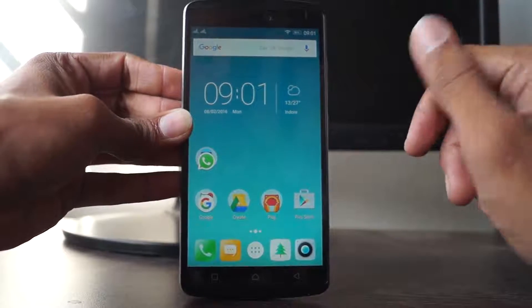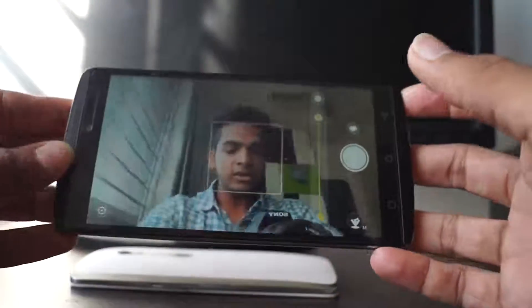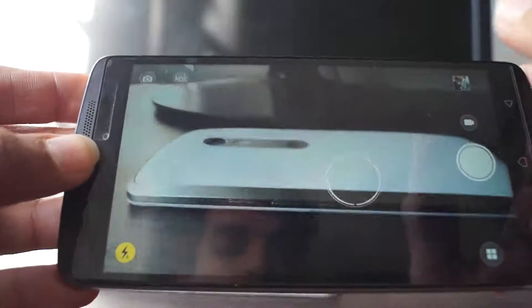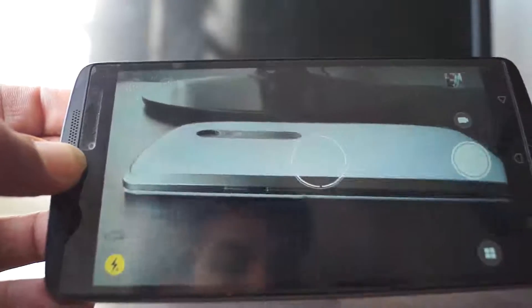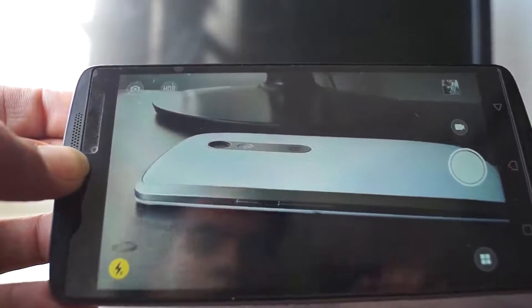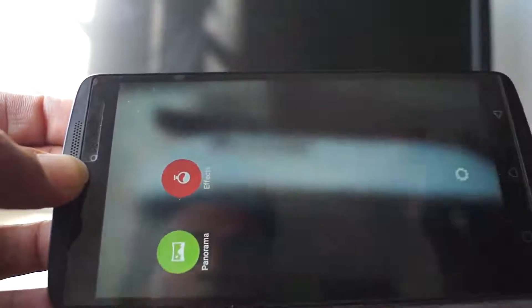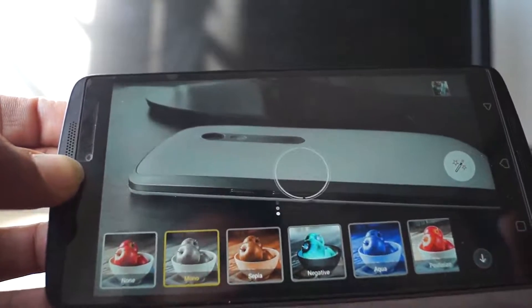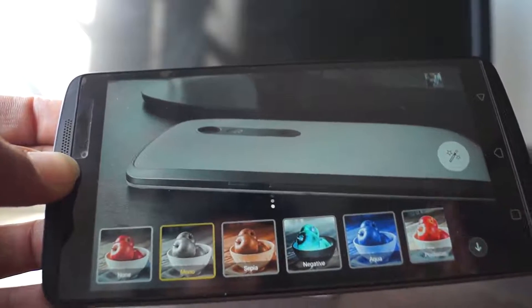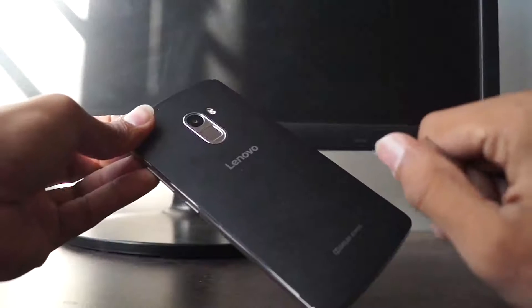Since this phone has a 13-megapixel rear camera, let me show you how the focus works. The phone quickly focuses and takes no time. It has a great quality camera, takes awesome pictures, and also has other modes like effects, panorama, black and white — there are many effects. I love this camera at this price; it has an awesome rear shooter.